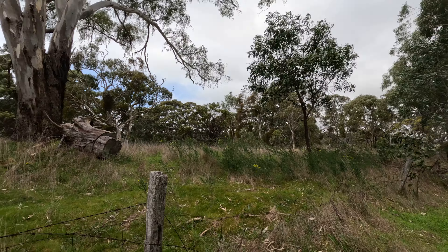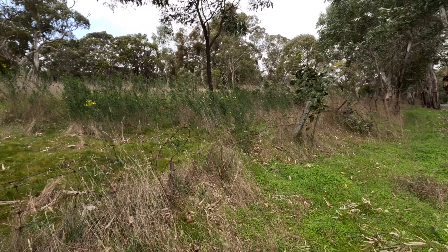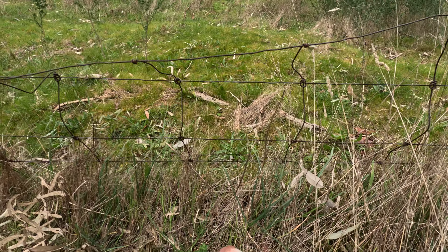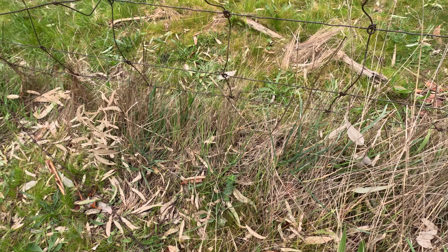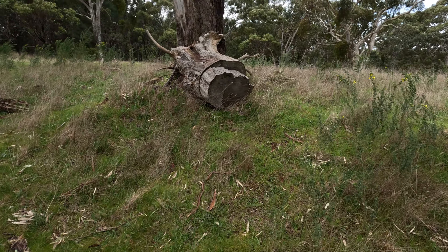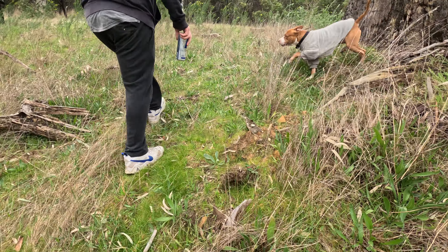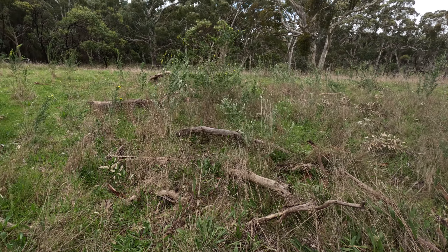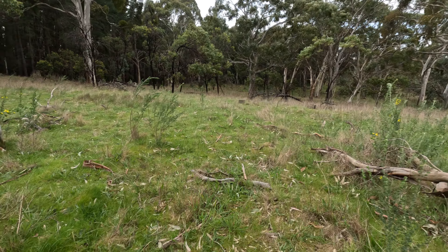Hi everybody, it is an awesomely windy, chilly, spooky day. We are going looking for one of the most abandoned, spookiest, craziest cemeteries I have ever seen, courtesy of Drew's Adventures.